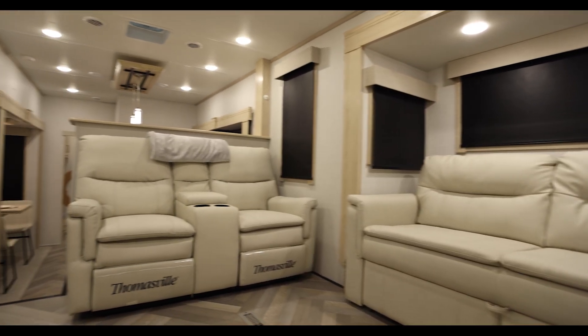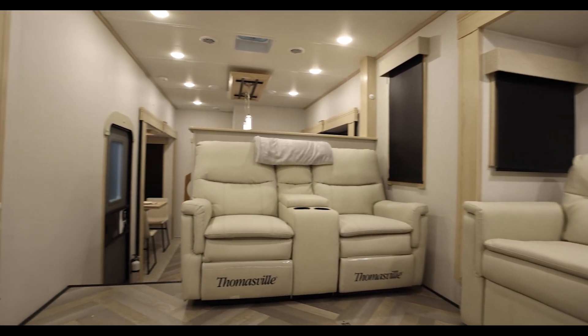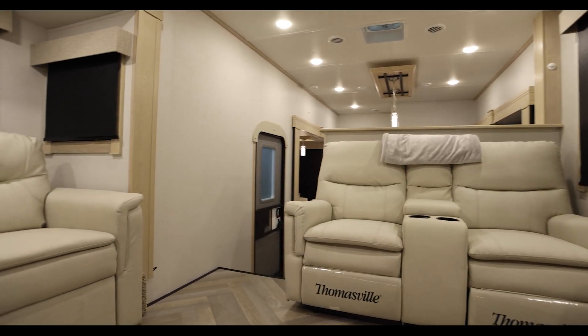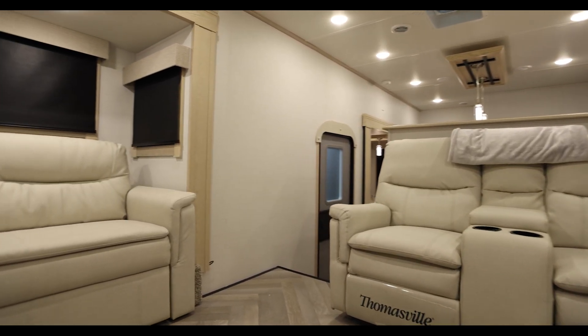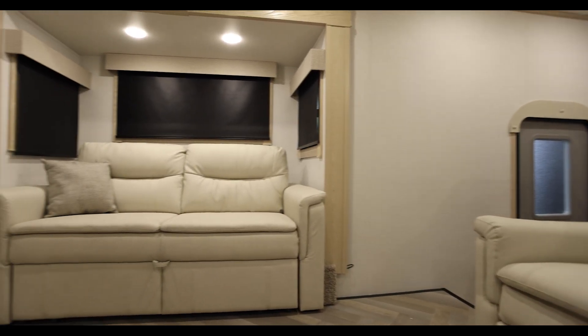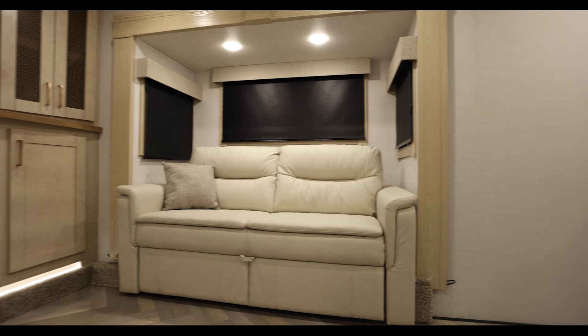We are up here in the upper deck of the Sanibel 3802. I wanted to start here because this coach really flips the script — it puts the bedroom in the back and puts this big beautiful open living space up front. Perfect TV viewing angles. Right now the TV is in the down position, but this is on a lift.